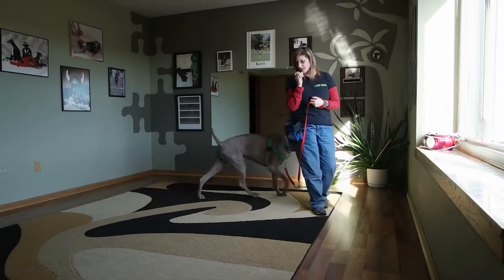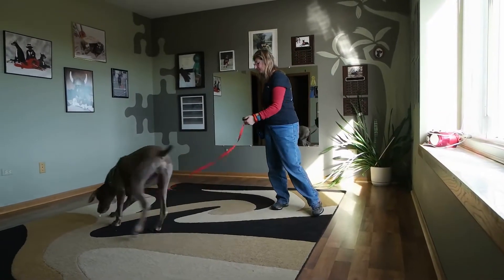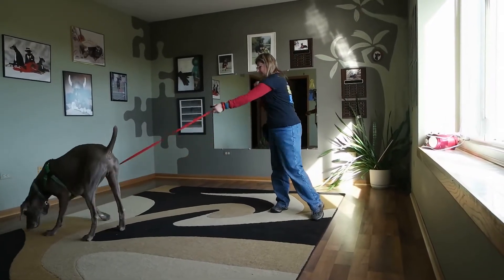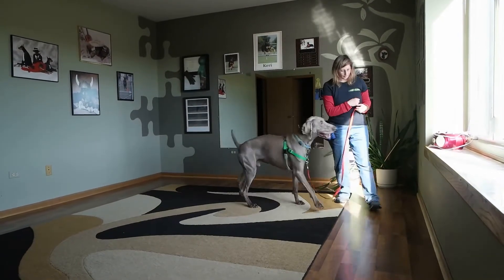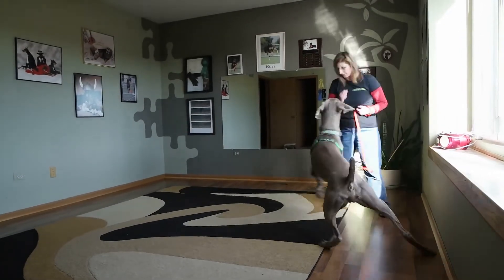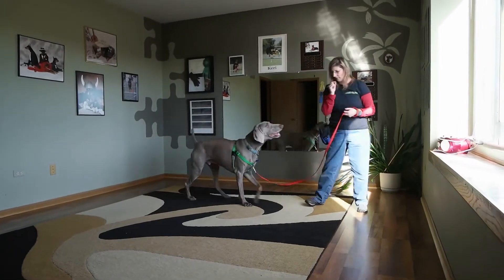My husband is with her and my daughter is up here. So every time Louie the Weimaraner looks out the window and sees the dog, we're not going to wait for him to react — we're just clicking for him looking, and treating away from where he's seeing her. That's an important piece of the puzzle.